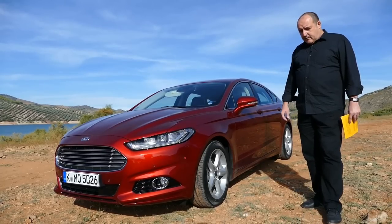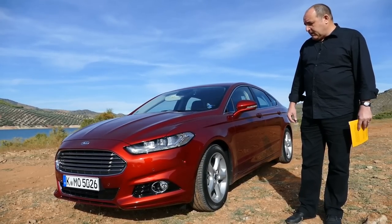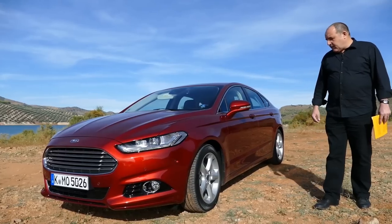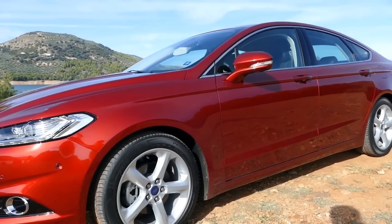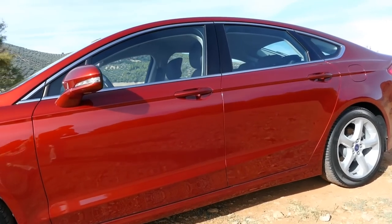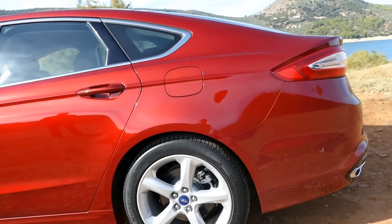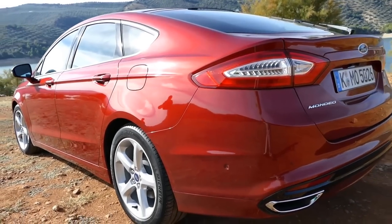This car has been available in the USA since 2012 and now it is available in Europe. The color of this Mondeo is ruby red and I think it's a very nice color. In the USA the car is called the Ford Fusion, and depending on the market and the exact definition of what was a facelift and what not, this is the fourth or fifth generation of the Ford Mondeo in Europe.